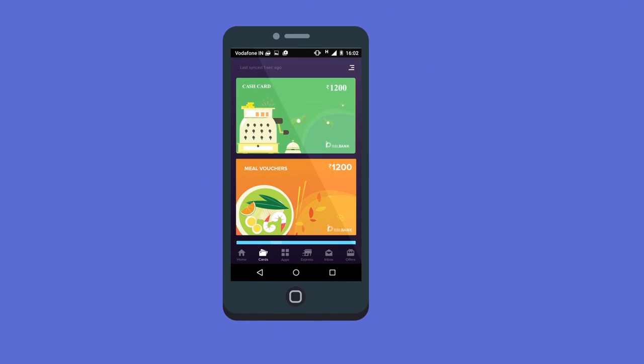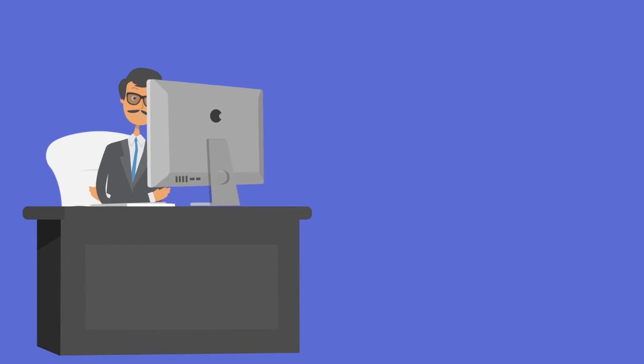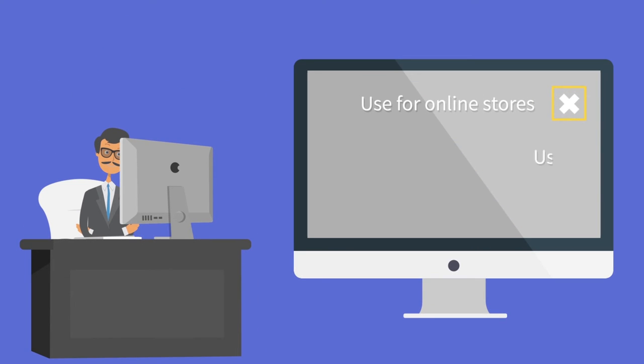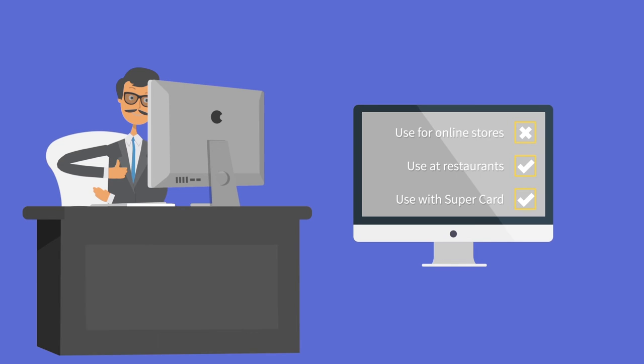Optima Meal Vouchers are fully compliant with income tax and RBI norms. And because we know you're different, we'll let you customize the entire program to suit your company's needs. Set usage parameters the way you want.